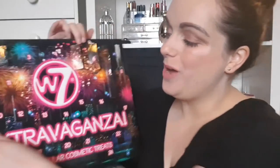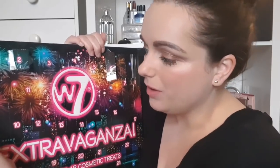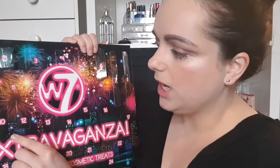Day number nine looks a bit bigger. This advent calendar has blown me away — I'm loving it. It's another pencil type thing: it's a Black King Coal liner. The packaging is lovely, it's a matte black. It's not the creamiest eyeliner — it's a bit flaky — but it's all right, not the worst I've tried in these advent calendar boxes.